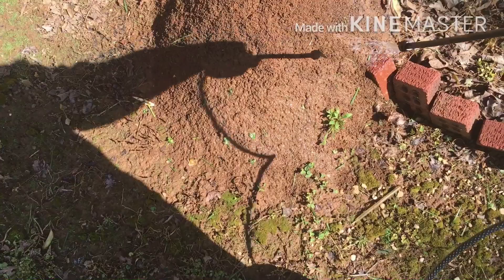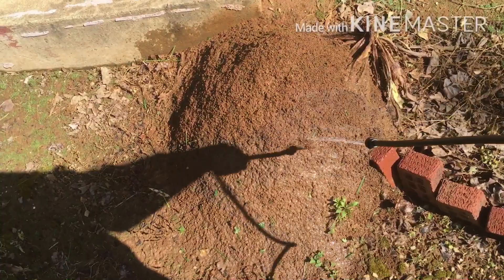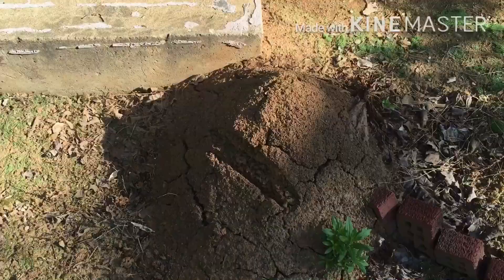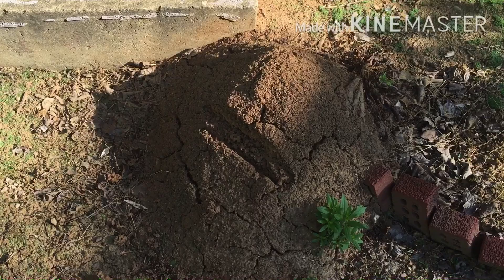I could come back tonight if I wanted to and they're all going to be dead — they're going to be just a pile of dirt. And I will show you that. I'm back at this property that I treated the anthill fire ants.